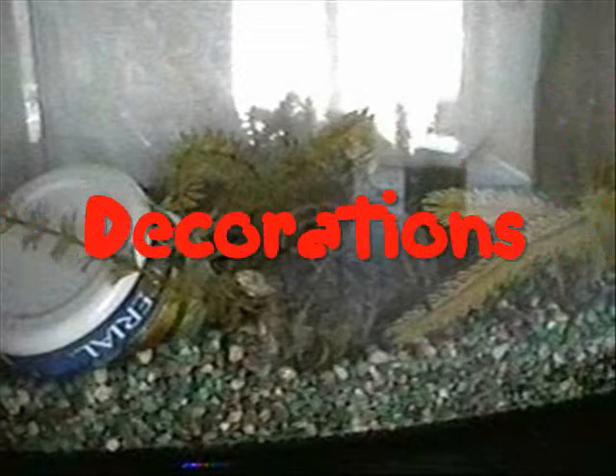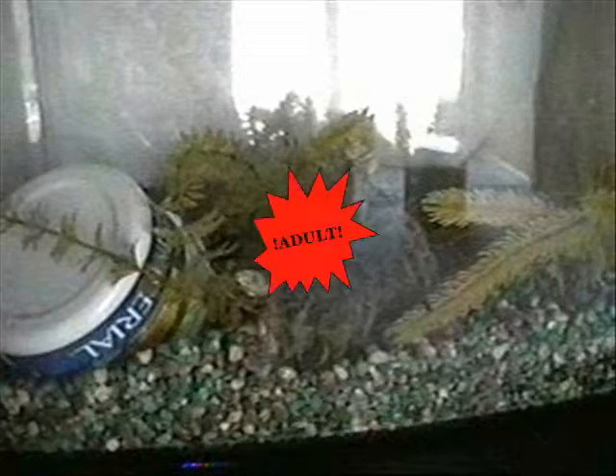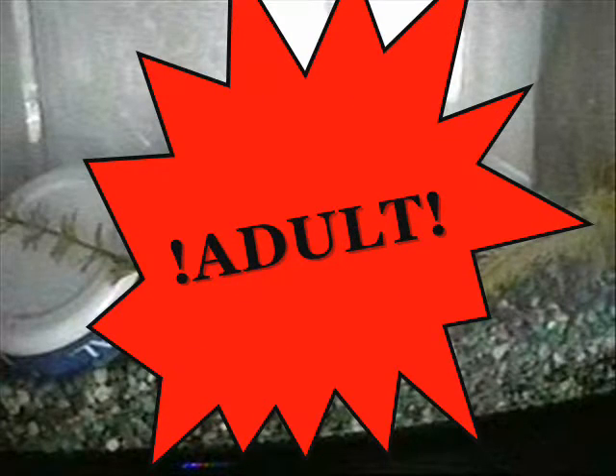You will need an aquarium, aquarium gravel, some decorations, a tarantula, and most importantly, an adult.